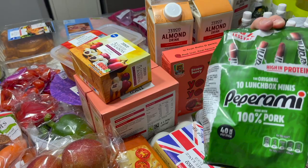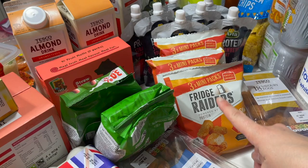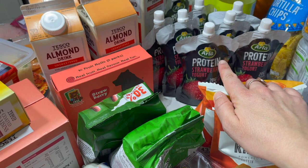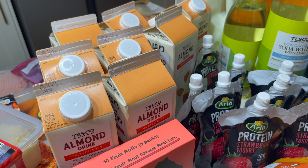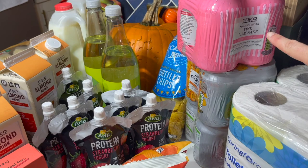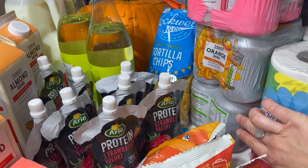We've got two bags of mini pepperamis for lunchboxes — nine mini packs in total. We've got some savoury eggs, a lot of protein yogurts for Warren, some soda water with lime, and tortilla chips to have with the burrito bowls.